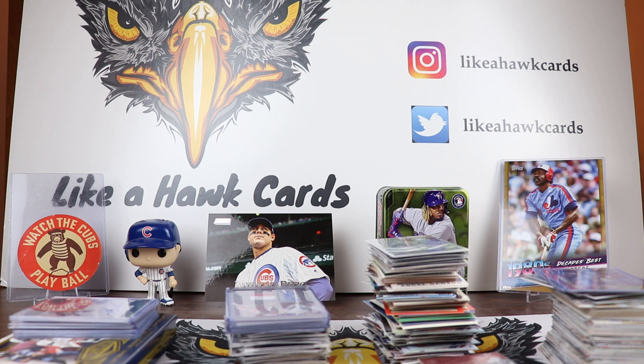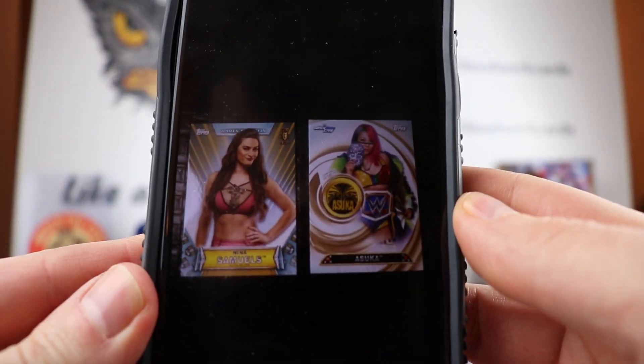Thomas Earhart opened a bunch of product and was nice enough to send some autos. He says he doesn't PC Natalia but seems to pull her in every break. This week he got a 2018 Women's Division Purple Auto of Natalia out of 199, and a 2019 Women's Division Purple Raw Shirt Relic out of 99. He also got hits in his very last box — a Nina Samuels first NXT UK card out of 75, and an Asuka SmackDown Championship belt patch out of 199.